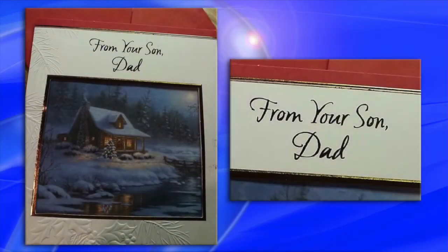Fail number one. It's always nice to get a Christmas card from my son named dad. So apparently somebody wasn't communicating on this particular holiday card project.